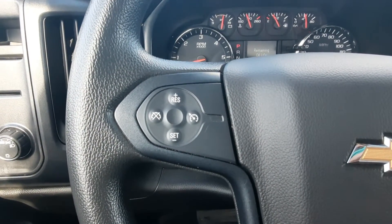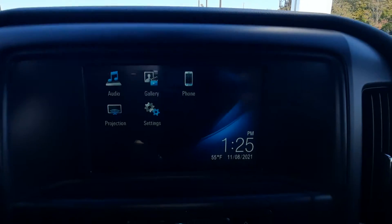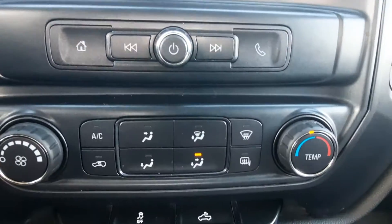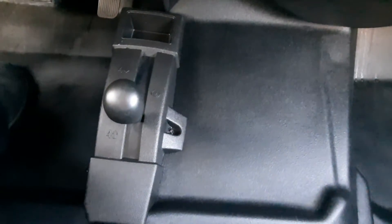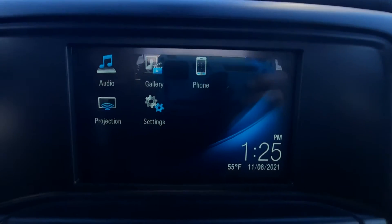We've got cruise control on the steering wheel. Center stack. Four-wheel drive controls. This one does have a backup camera.